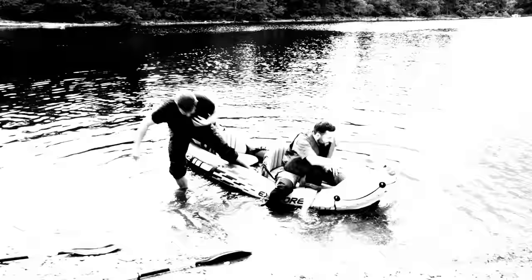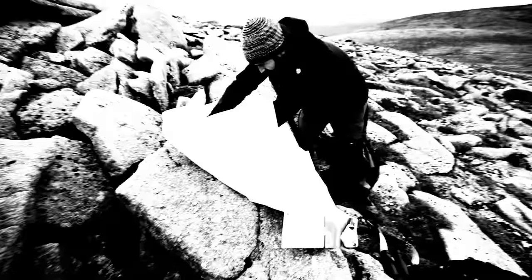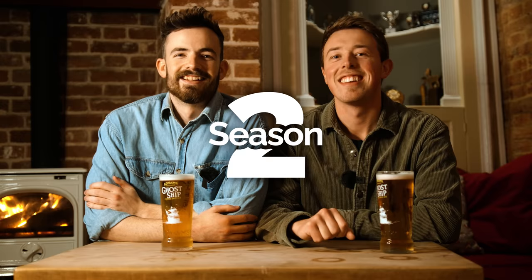Hello and welcome to the final episode of the season of Gone Feral. We still have two more wildlife films to share with you. Our first film is about how we got on with a challenge set to us by an old friend.